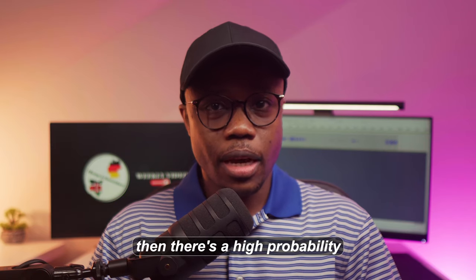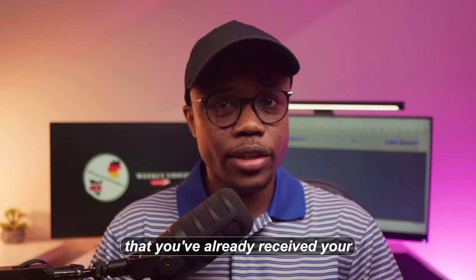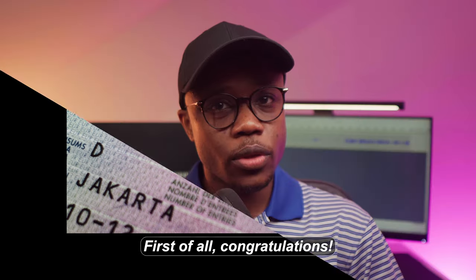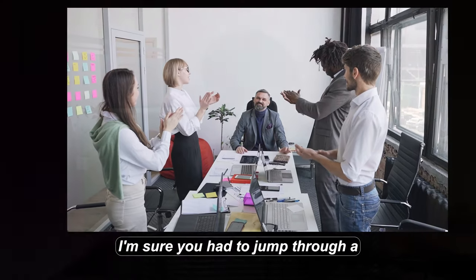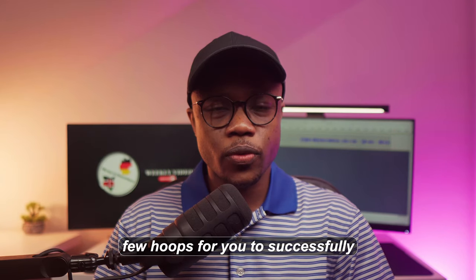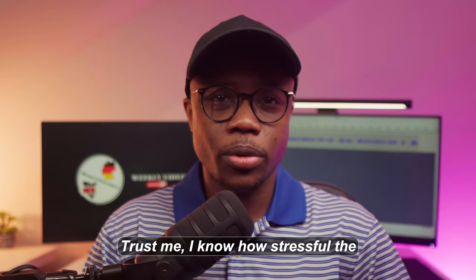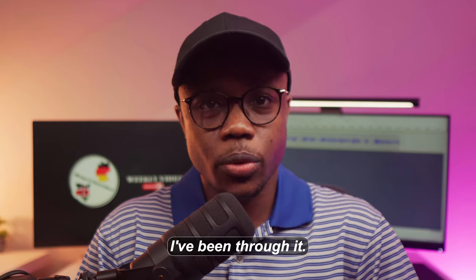If you've clicked on this video, there's a high probability that you've already received your visa that allows you to travel to Germany. First of all, congratulations. I'm sure you had to jump through a few hoops to successfully apply for the visa. Trust me, I know how stressful the process can be because I've been through it.